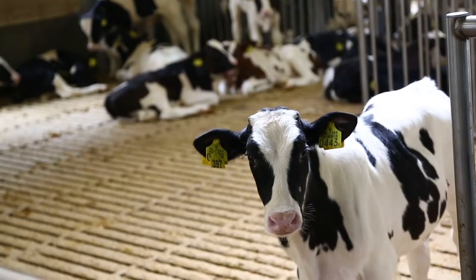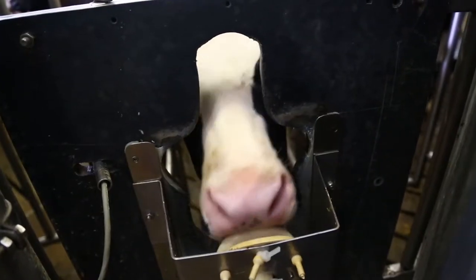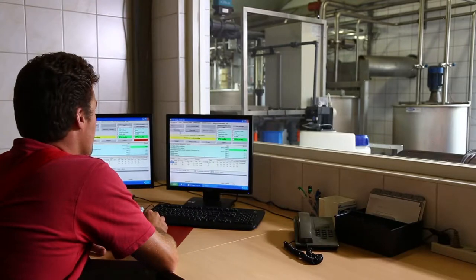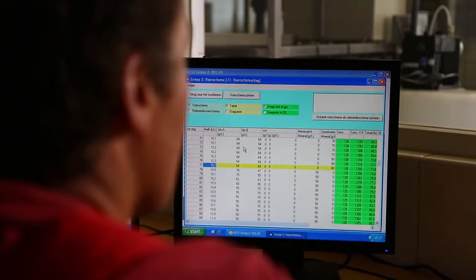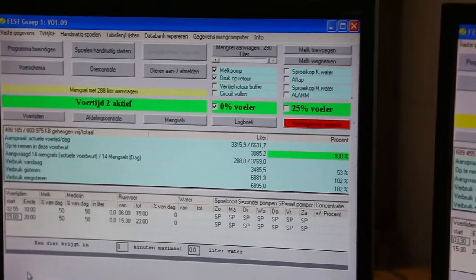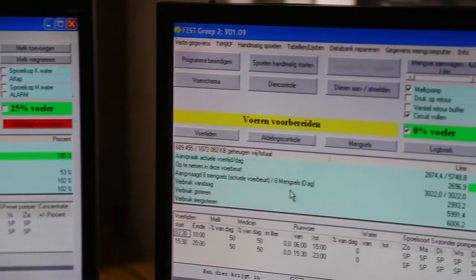Every calf can be tracked individually via the computer. This gives the veal farmer a complete overview of the natural eating habits of each calf. The veal farmer uses that information to monitor and safeguard the health of the calves.